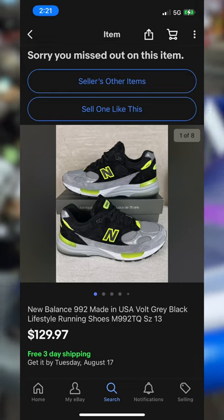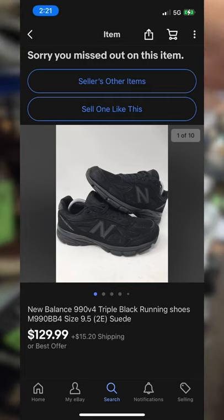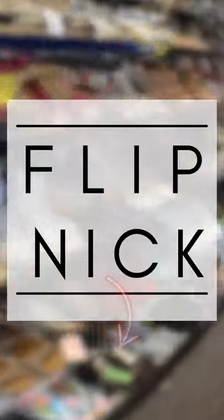Number three is the New Balance 990 series. This shoe, often in suede, is made in the USA and carries all of the markers of a premium luxury running shoe. If this video helped you and you'd like to see more, click the subscribe button below.